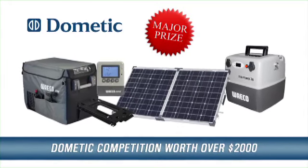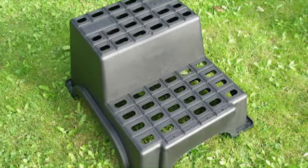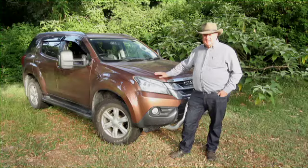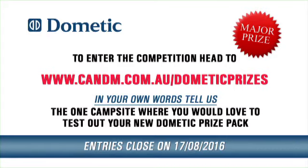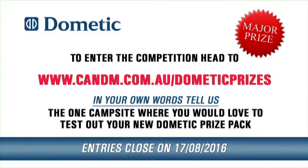Plus five runners up will receive a quality Malenko MGI double step worth $84 each. This competition is dead easy to enter. Just head to cnm.com.au slash Dometic prizes and tell us the one campsite where you'd love to test out your new Dometic prize pack.